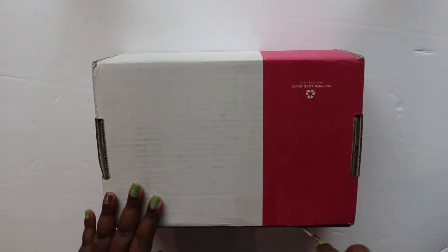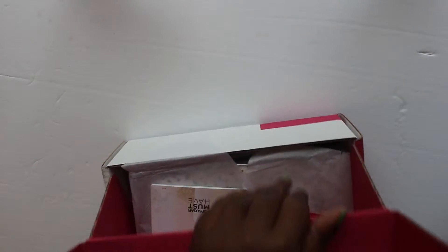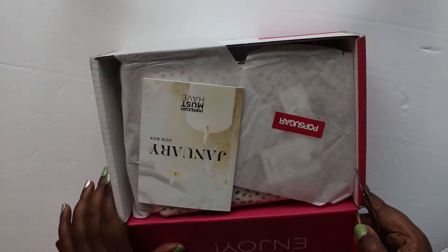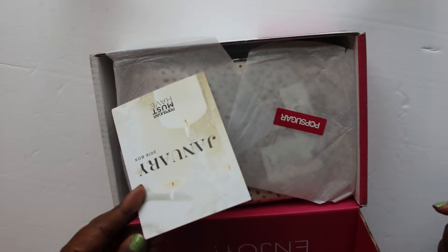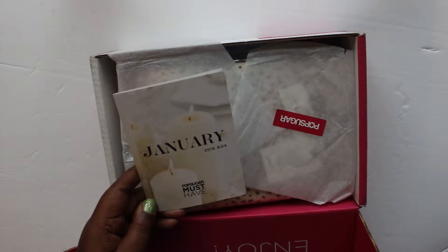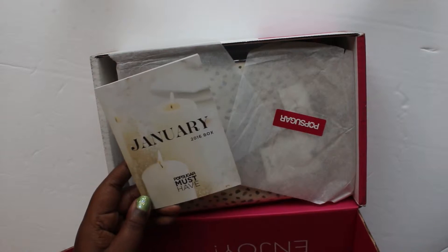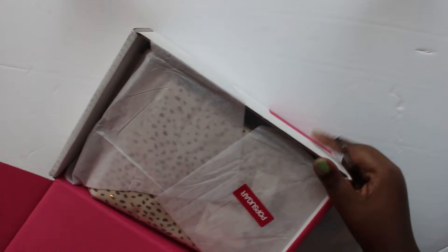Let's open it up and see what is inside — trying to be careful not to show my address. So this is what it looks like when you open it up — so cute! This card usually tells you what is in the box for the month, gives you a little description and the retail price of each item.